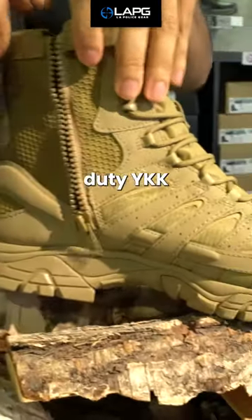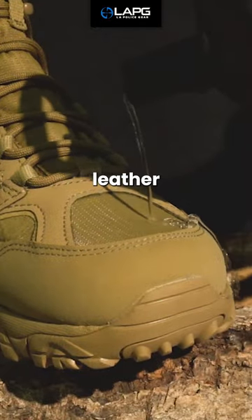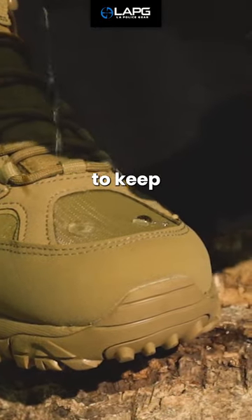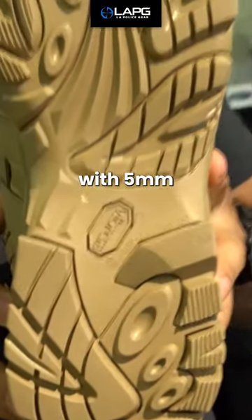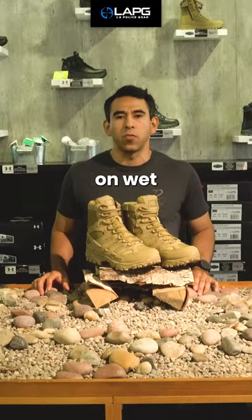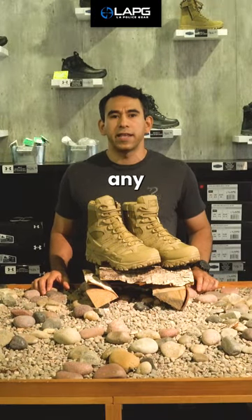It features a heavy-duty YKK side zipper that allows for easy entry and exit of the boot, waterproof PU-coated leather, and Merrill M-Select Dry technology to keep your feet dry while still allowing moisture escape, and a Vibram TC5 Plus outsole with 5mm lugs that provide excellent traction on wet surfaces. These are just some of the top features that make this boot great for duty use in any environment.